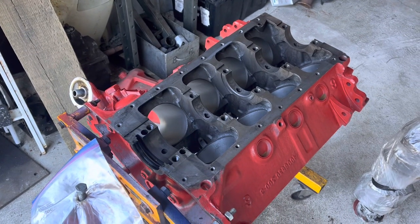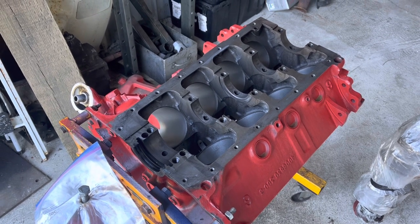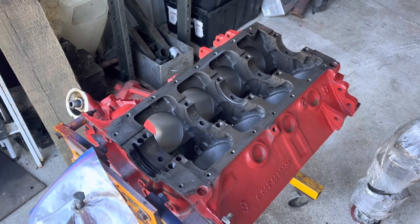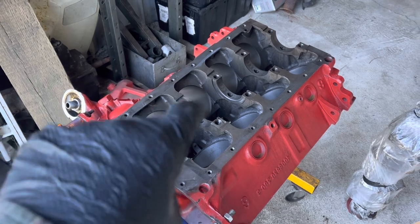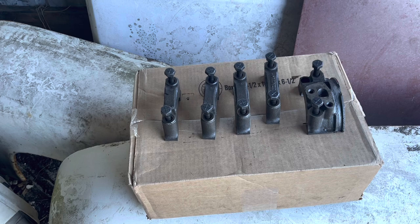I used to work at my local O'Reilly Auto Parts, and when I applied for that job there was a question that said 'what is your mechanical experience level?' The highest was 'I build engines for fun.' I took great pleasure in poking that box. This is very fun — it's one of the most rewarding things you can do.